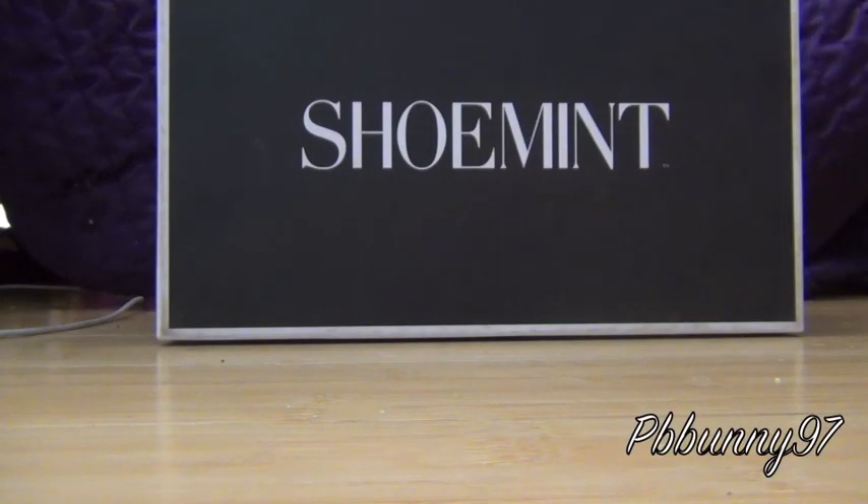Hey guys, so today I have a video about ShoeMint. ShoeMint is a monthly subscription service just like JewelMint or StyleMint — it belongs to the same company. Basically every month you're signed up, you get one credit, and you get to pick a pair of shoes.